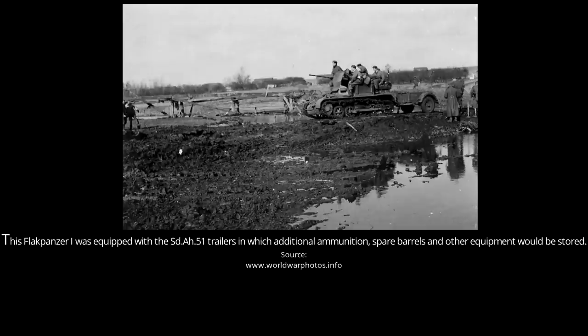The Flak Panzer I's armour was quite thin. The Panzer I's front hull armour ranged between 8 to 13mm. The side armour was 13 to 14.5mm thick, the bottom 5mm and the rear 13mm. The gun operators were only protected by the 2cm Flak 38's gun shield, with the sides, rear and top being completely exposed to enemy fire.